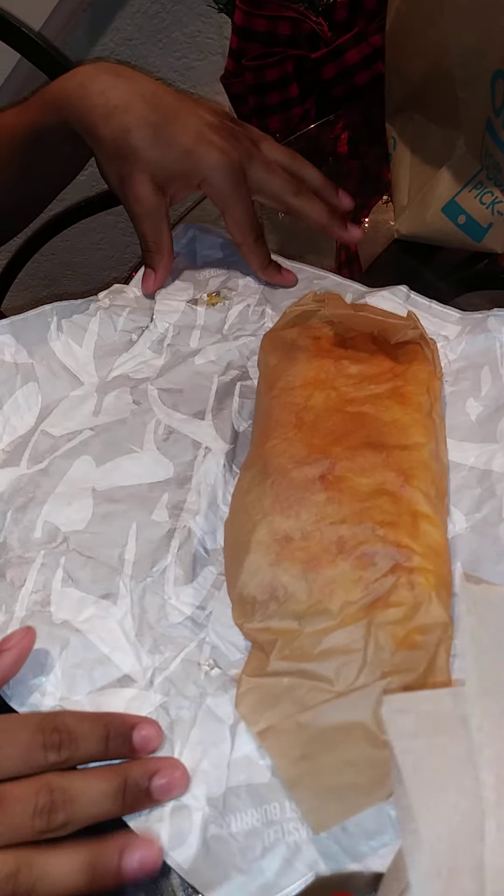This is y'all's nephew. He's about to try the new Taco Bell burrito. Look how it looks when he opens it — it's got all plastic and, what's that, paper?